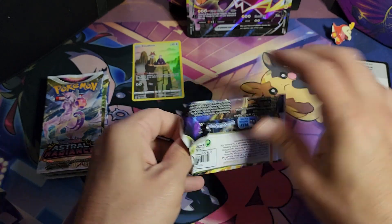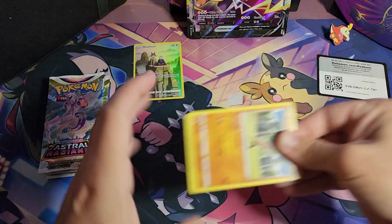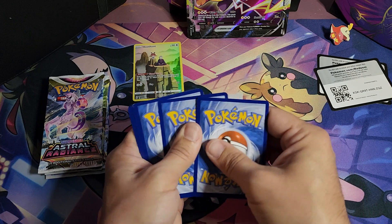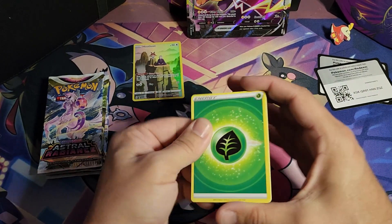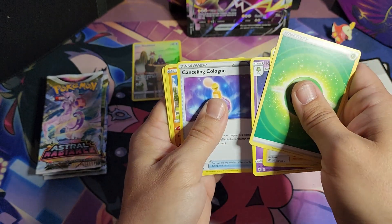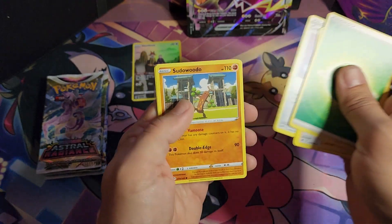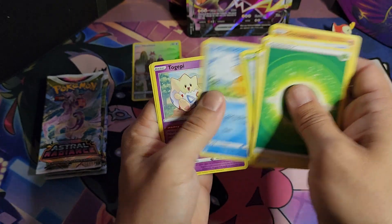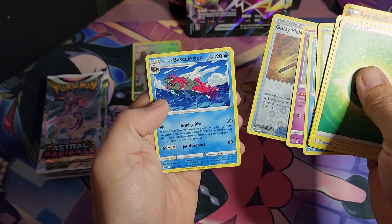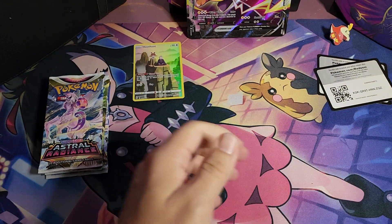Pack number two. Cards don't want to come out — that's always fun. Leaf Energy. Zizou, Curlia, Canceling Cologne — I don't think I've ever seen that before. Until the end of your turn, the opponent's active Pokémon has no abilities. Interesting, that could be helpful. Drifloon, Psyduck, Togepi, Gusty Pickaxe, and Basculegion. Yeah, we're going to pretend I didn't try and say that.